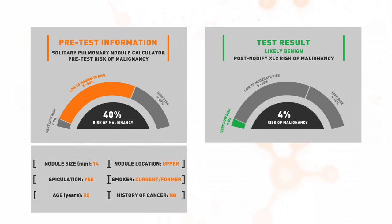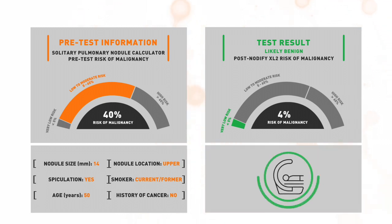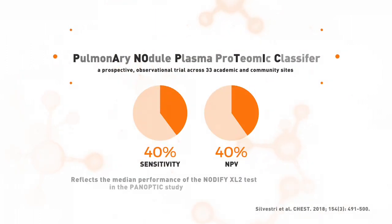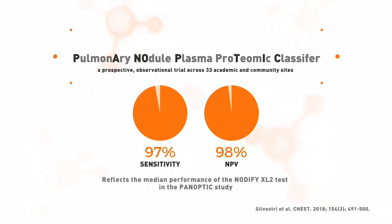The pretest risk is determined according to the solitary pulmonary nodule calculator. These test results support clinical decision-making by helping physicians identify patients who may benefit from CT surveillance. The Nodify XL2 test was clinically validated in the PANOPTIC trial. The high sensitivity and negative predictive value of the test help instill confidence that a patient can be safely monitored with follow-up CT scans.